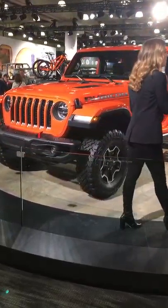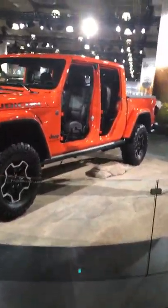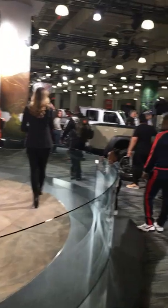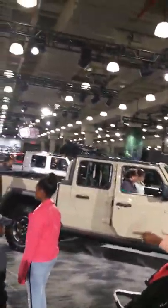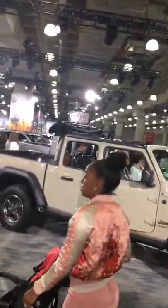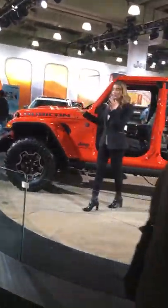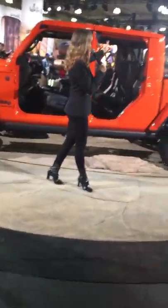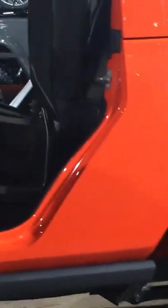Keeping up with that essential Jeep brand DNA, you can take a look at the Rubicon just in front of me on the floor here — we are clearly offering open-air top options. What you're seeing there is our premium Sunrider soft-top, and up here on the stage with me is our body-colored three-piece removable Freedom hardtop. We also have lightweight aluminum removable doors, and that windshield does fold down, making it the only open-air pickup truck on the market.